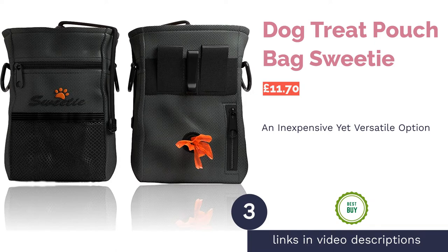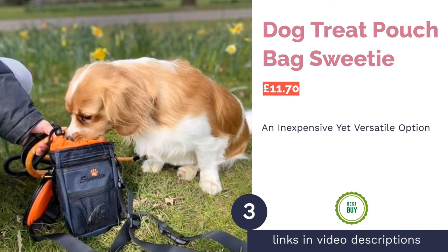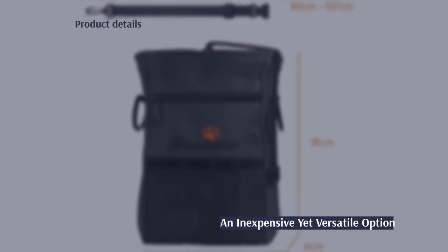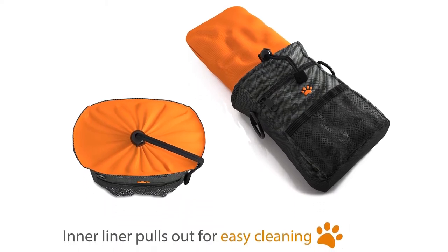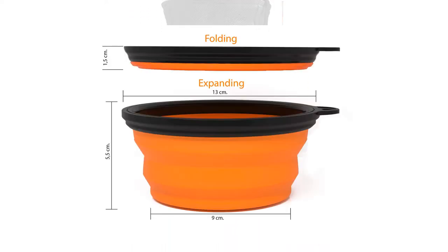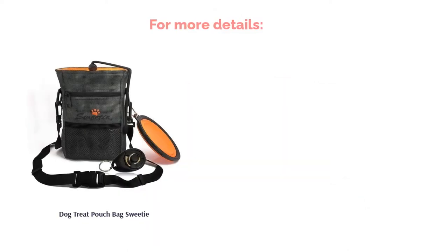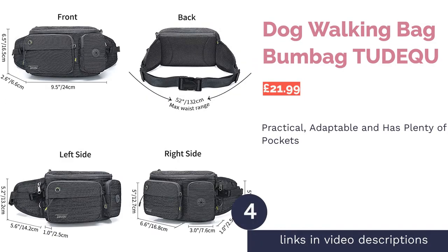The next product is the Dog Treat Pouch Bag by Sweetie. This dog walking bag is incredibly popular online thanks to its sleek design and cute paw print logo. The drawstring-shut pouch allows you to access treats at any time, and you can store other items either in separate pockets or attached to the side rings. You'll also receive a collapsible water bowl and a training clicker that can be attached to the exterior via a clip. The strap is versatile too, as you can change it to different positions such as over the shoulder or around the waist. Best of all, this product is inexpensive at just over a tenner.